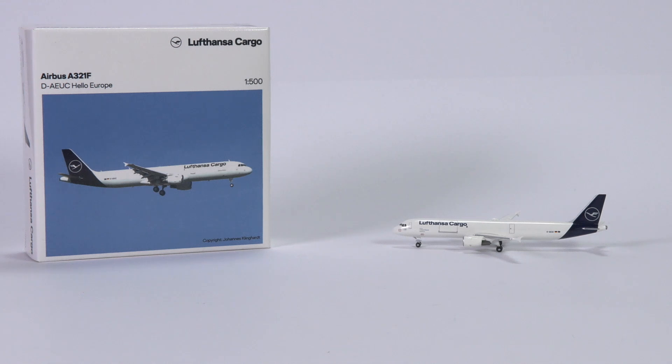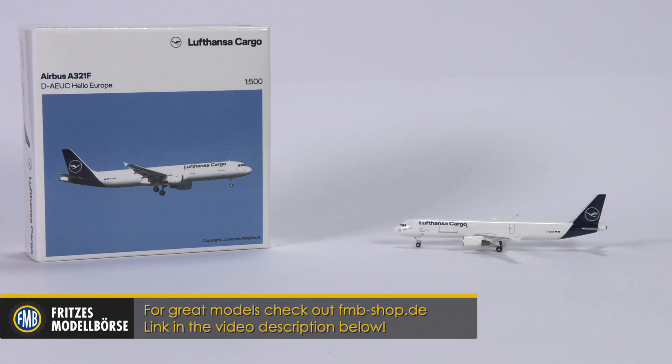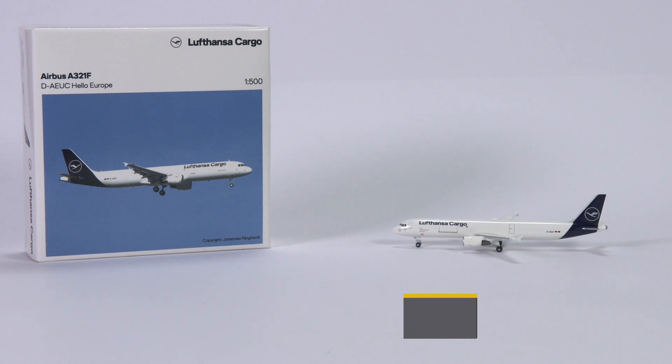It is not the first time that HAPA Wings has released a single-aisle freighter in scale 1:500, but it is definitely a rarity, so it is no surprise that many collectors, including me, were very excited when HAPA announced this aircraft model. And now that it is here, we'll have to find out if it is any good — and we can do that thanks to the great prices of the FMB shop. Do check them out; you can find a link to them in the video description below.